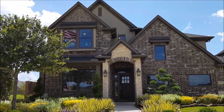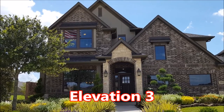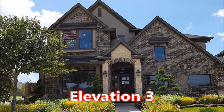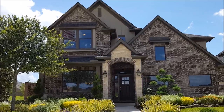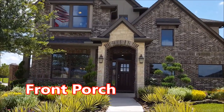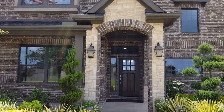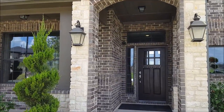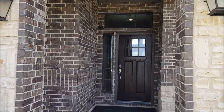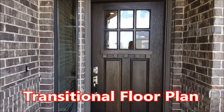Here we are outside. This is the Verona 5009 plan from Newmark Homes. This is elevation three, which you'll notice has the stone, stucco, and brick combination on the elevation. You'll also see it has a front porch, which is great if you enjoy spending time outside watching the kids play or being with the family. You'll also notice a combination of architecture that's unique — we call this a transitional style floor plan, a little bit of a traditional look with a modern appeal.